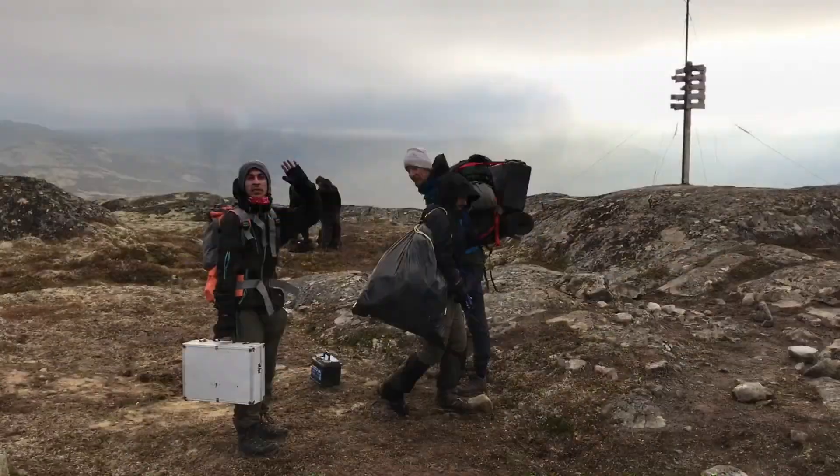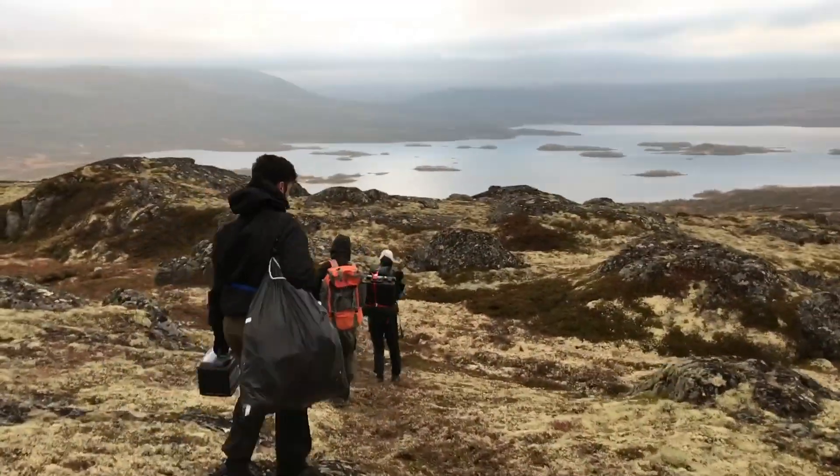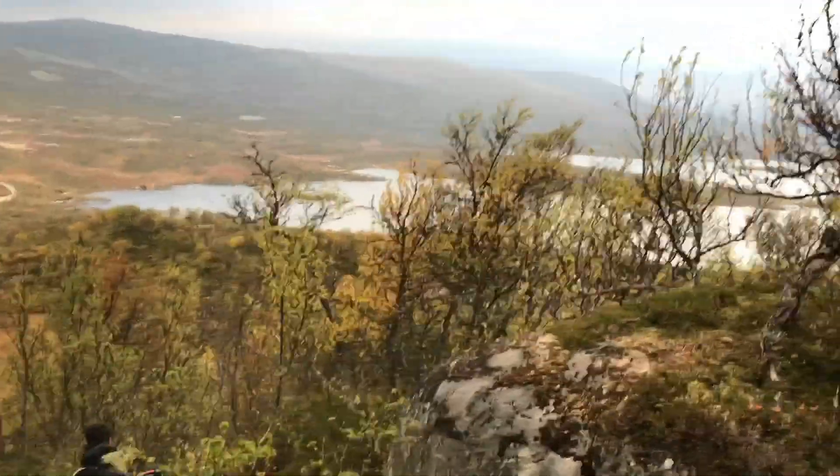This is the last couple of guys. This is a shortcut. It's beautiful by the lake up here.